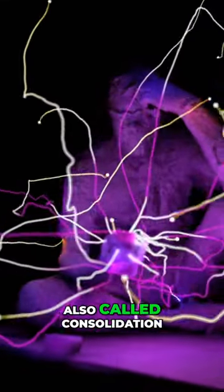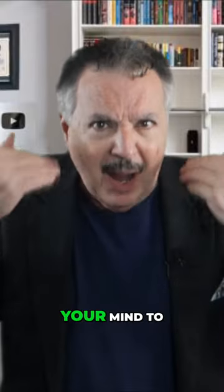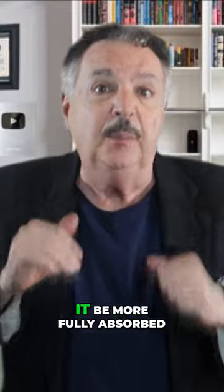This step is also called consolidation. You need to take your time for your mind to digest the information. Only in that way can it be more fully absorbed.